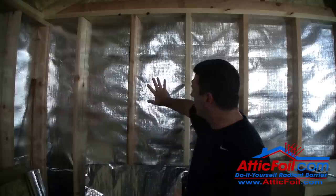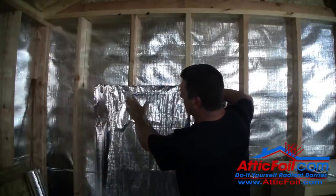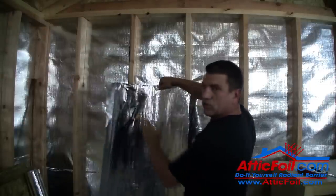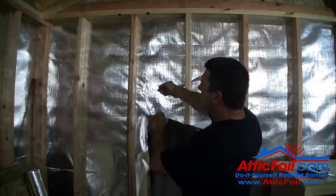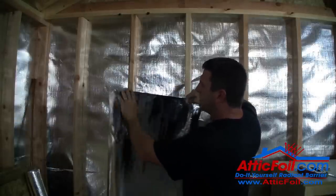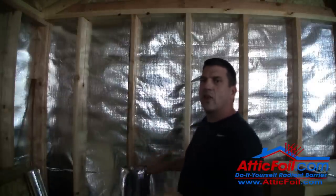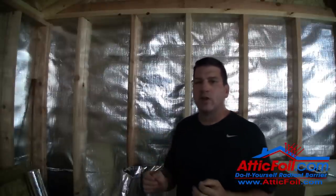Conversely, pretend the foil is not there and you staple the foil across the face of the studs — now you'd have an airspace. The siding would still get hot, but instead of being restricted, the heat is going to go across that airspace, hit this side of the foil, and be reflected back. When the airspace is on the hot side of the foil, it's working off the reflectivity quality.